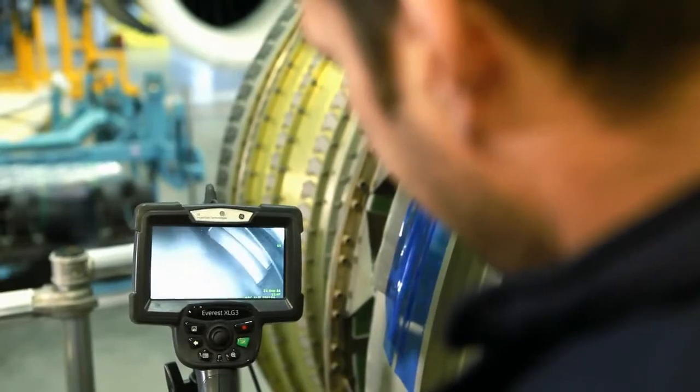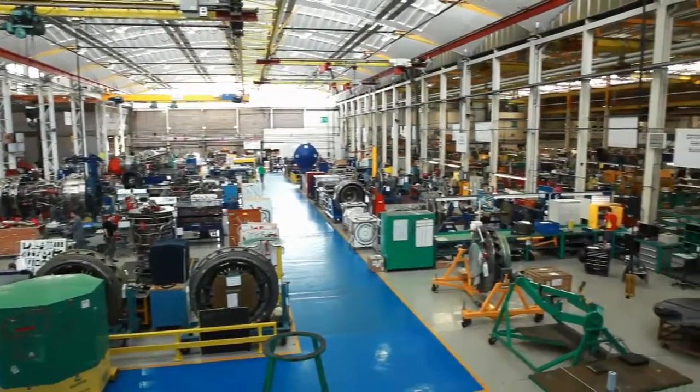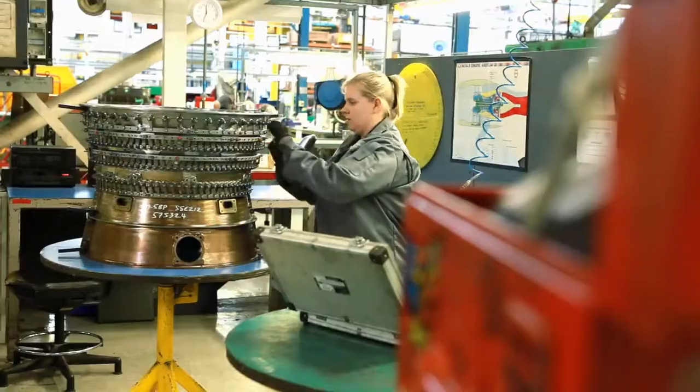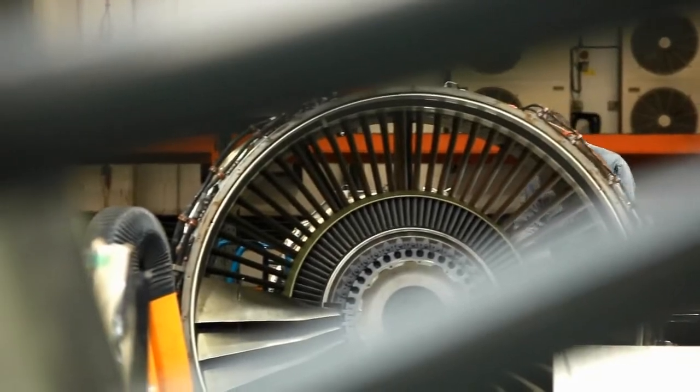We do a boroscope inspection on them first to make sure that we can see any damage, then the engine goes into the main factory and goes through our overhaul process, which is strip, cleaning, inspection, build — and then every engine that is built here goes through the testing process.